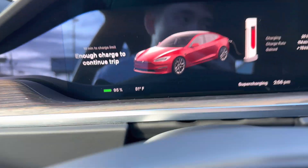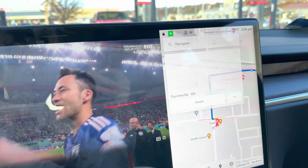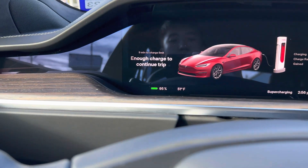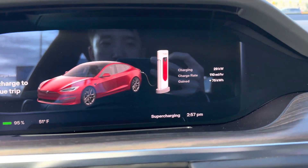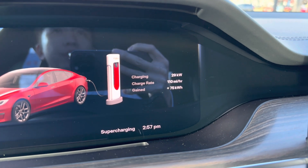We are at 95% — I think we're good. We'll get to Fayetteville at 71%, that's way more than enough. So 95%, not quite 100%. Just another data point: at 95%, it's charging at 29 kilowatt.